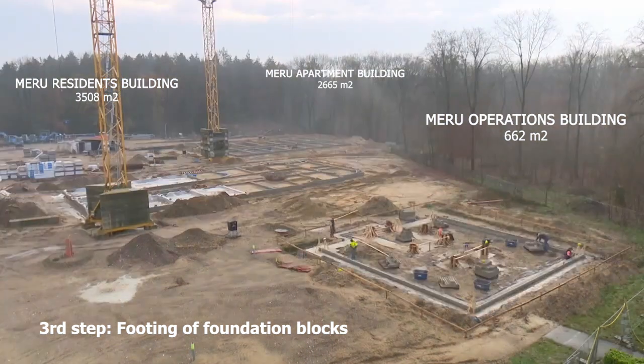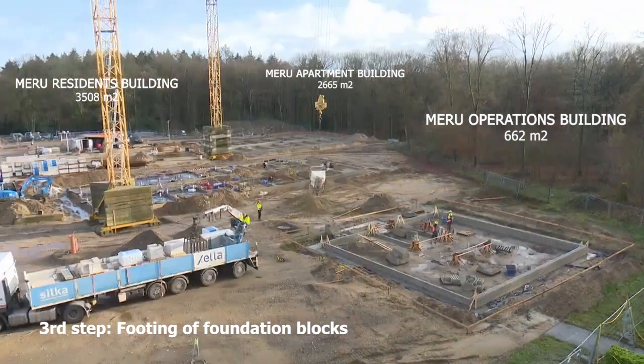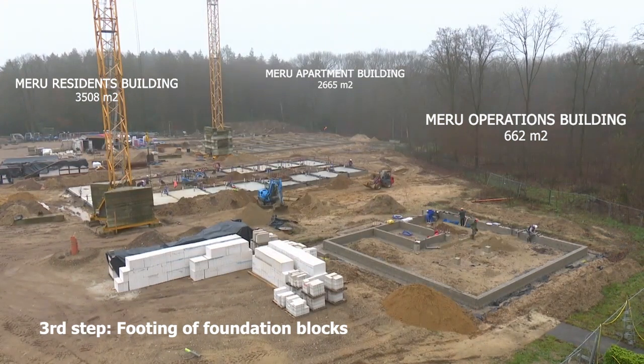In the following images we can see the trenches of the buildings being dug out and filled with reinforced concrete in order to create the footing of the foundation blocks.